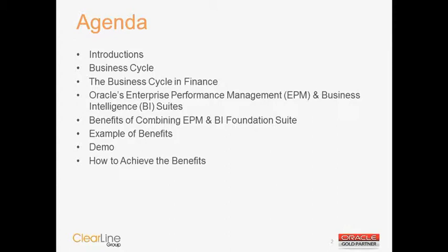We're going to go through introductions, and then we will go through what is called a business cycle within organizations, and more specifically how that business cycle is run within the finance organization. We'll also provide a brief overview of Oracle's Enterprise Performance Management, or EPM suite, as well as Oracle's Business Intelligence Foundation Suite. We'll then go through the benefits of combining both EPM and BI with some real-world examples and a demonstration, followed by how to achieve those benefits, and a question and answer session.